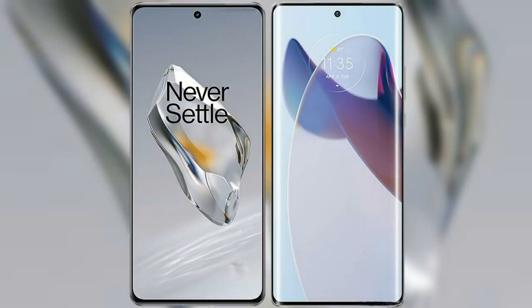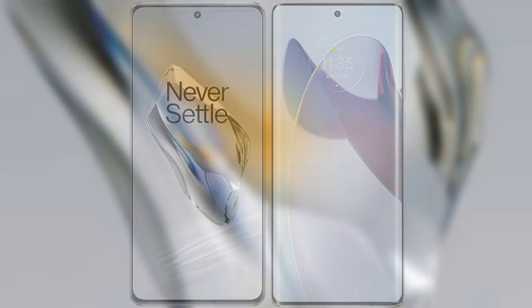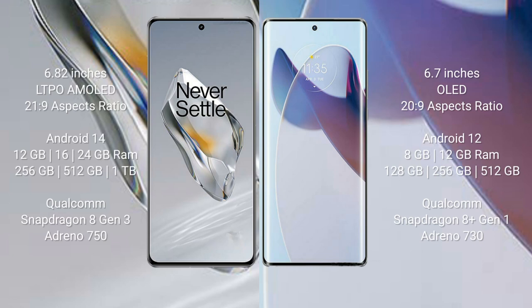I will compare the new OnePlus 12 with the Motorola Moto X30 Pro. The OnePlus 12 comes with a 6.82-inch LTPO AMOLED display and an aspect ratio of 21:9. The Motorola Moto X30 Pro comes with a 6.7-inch OLED display and an aspect ratio of 20:9. The OnePlus 12 runs on Android 14, while the Motorola Moto X30 Pro runs on Android 12.